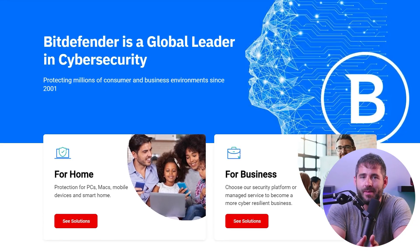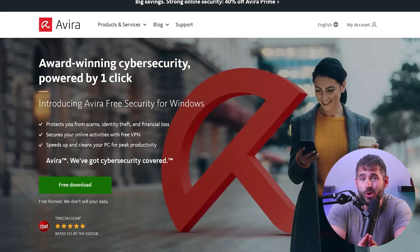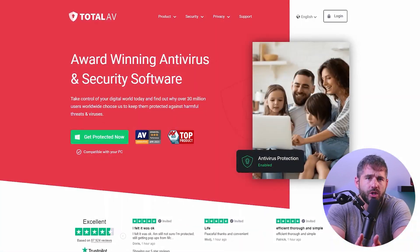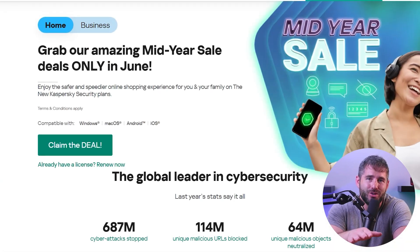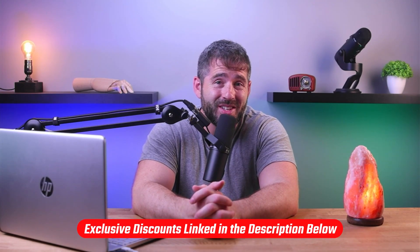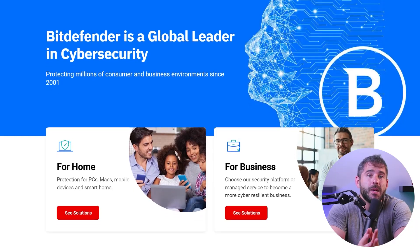Hey guys, and welcome back to the channel. Are you thinking of getting an antivirus program for your system but aren't sure which one suits your needs? I'm going to help you out today. I'll be sharing my list of the top six antivirus software programs for Windows in 2023, discussing which ones are best for specific purposes so you can easily pick the one that fits your situation. And if you'd like to check out any of these services, I'll drop discounted links in the description below.